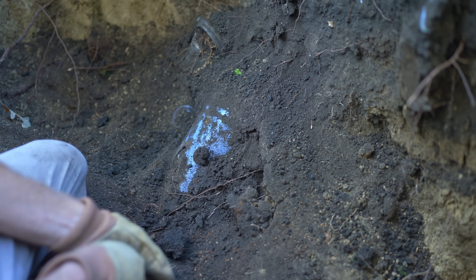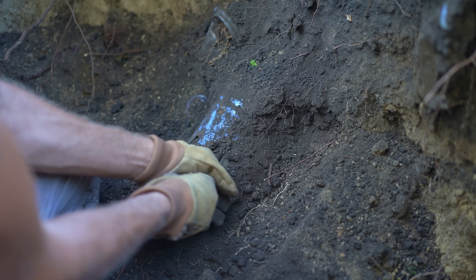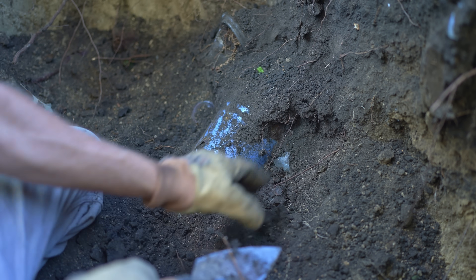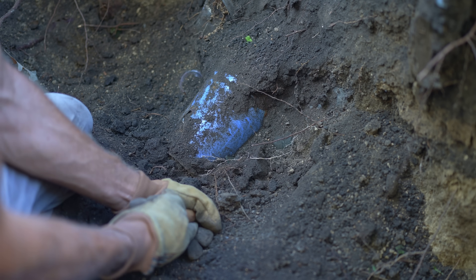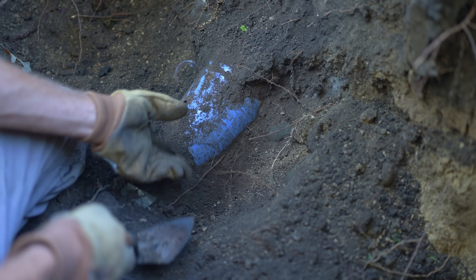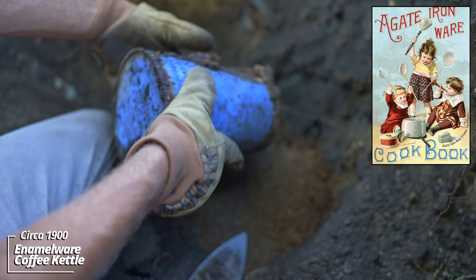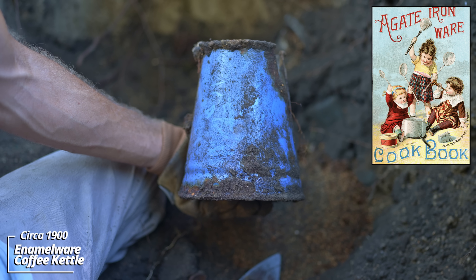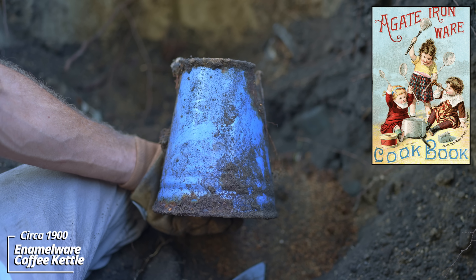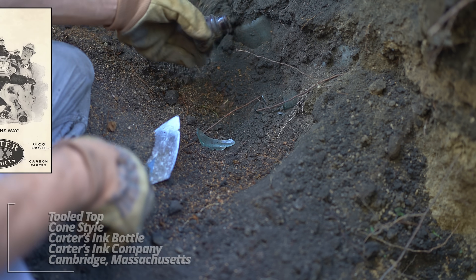Now this thing down here is something - it's colorful. It's well into the use layer. I can barely get my trowel through again. This is truly one of the most loaded pits I've dug. Look at that - it's a tea kettle. That's an enamelware tea kettle in like a lavender color - a solid lavender color. More broken mason jars.